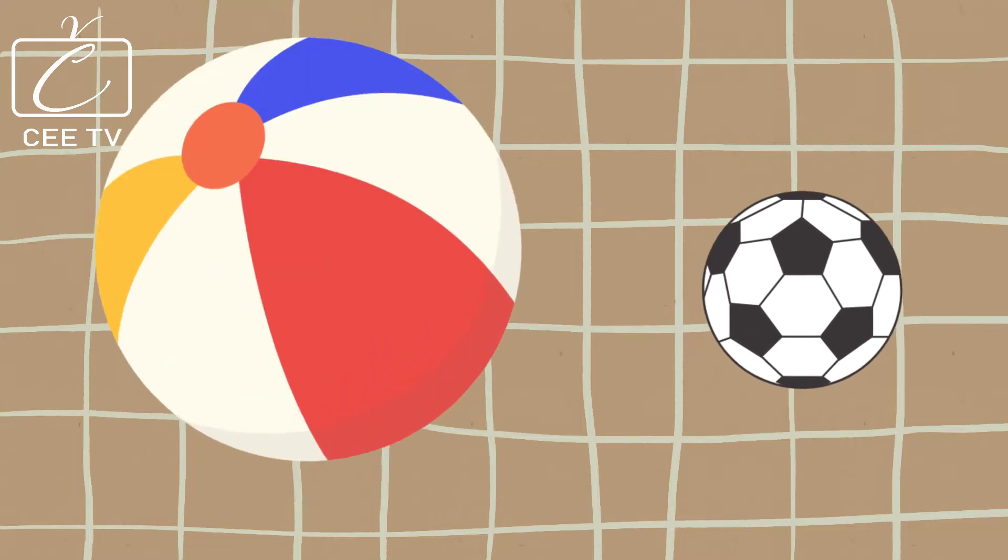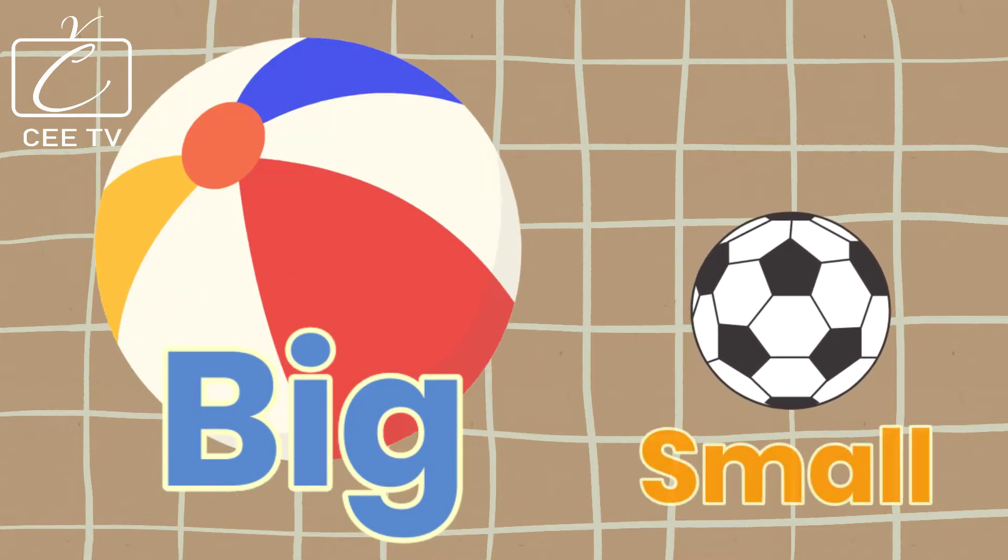Objects have different sizes. Some are big and some are small.